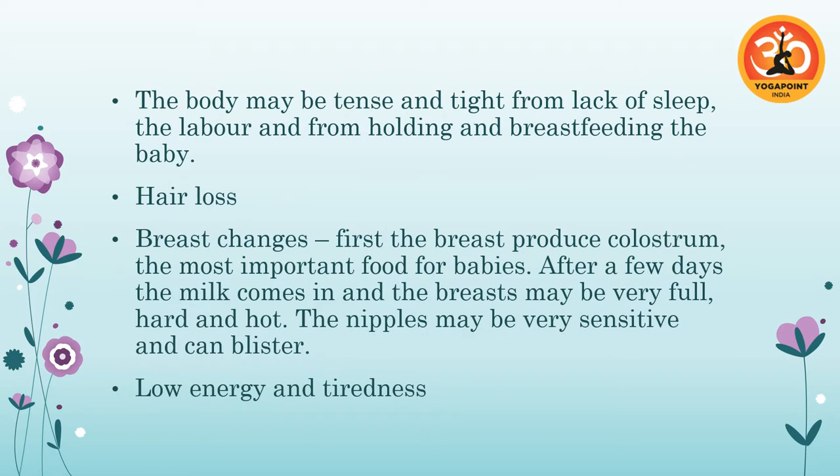Her body might be feeling quite tense — labor is like a marathon, but unlike a marathon, she can't sleep properly afterwards. She might only get a couple of hours, with no long uninterrupted sleep. She can feel quite tense and tight from labor, and may have been in strange positions during labor without thinking about it because she was focused on contractions or baby. The after-effects of labor can take quite a bit of time to recover from.